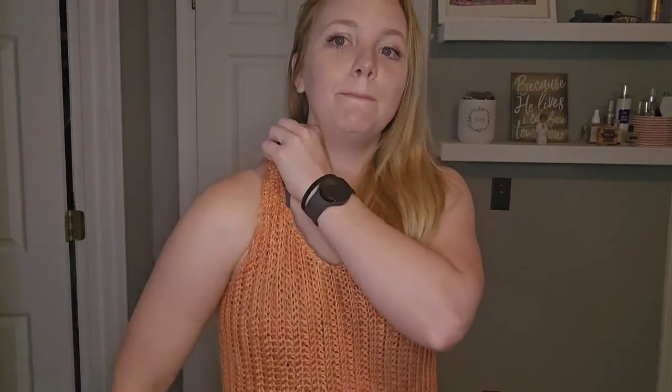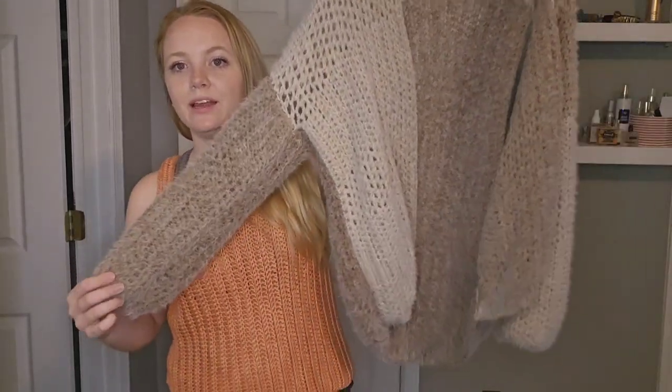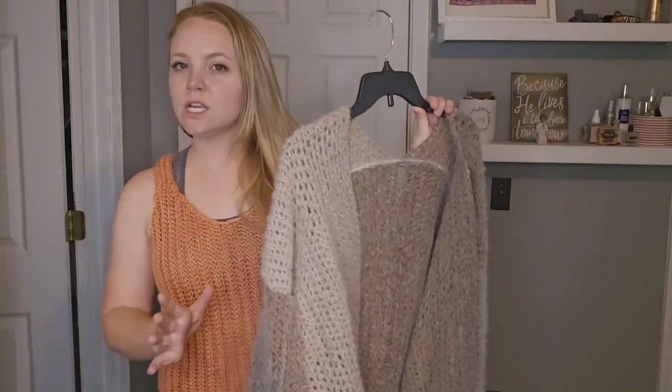Definitely not the best wearable I've made, but a great learning experience. The next item I have to show you, I'm actually going to try on over this tank top, because I think this would be a great layering piece since I don't really like the way it looks on just by itself.